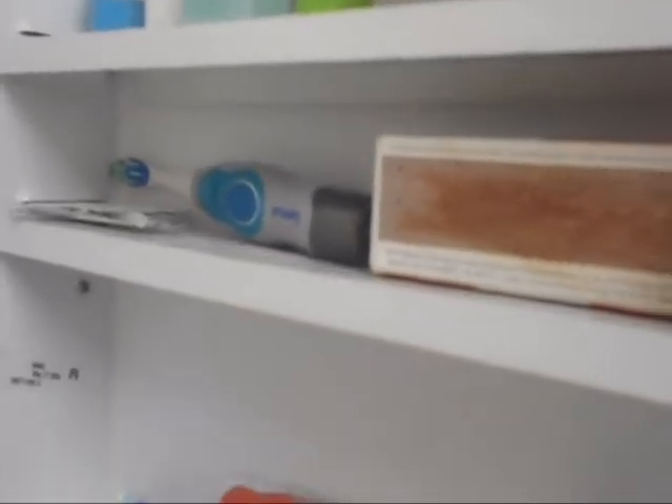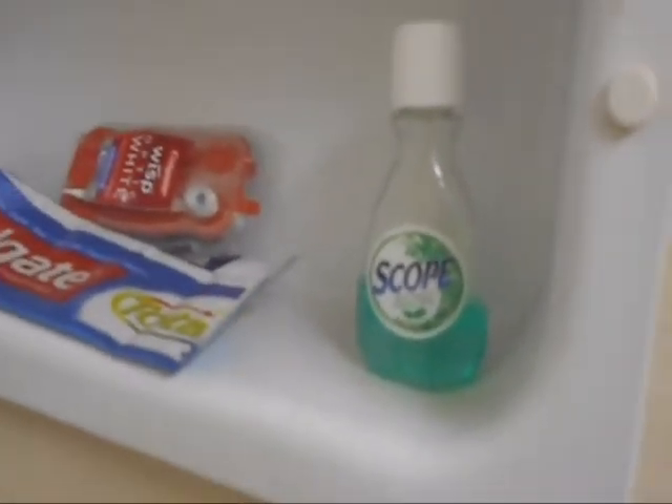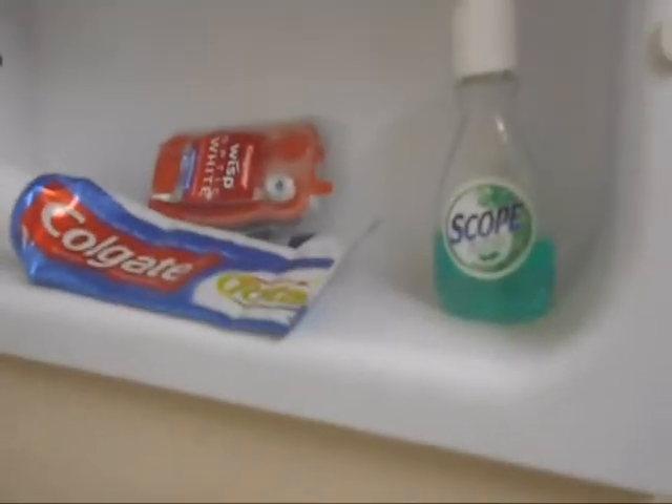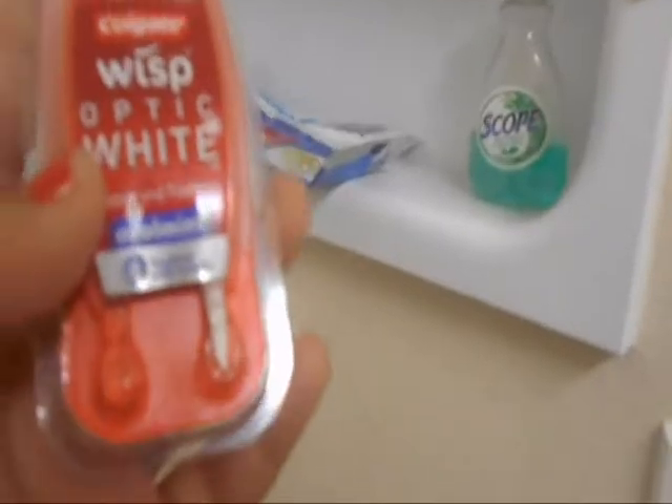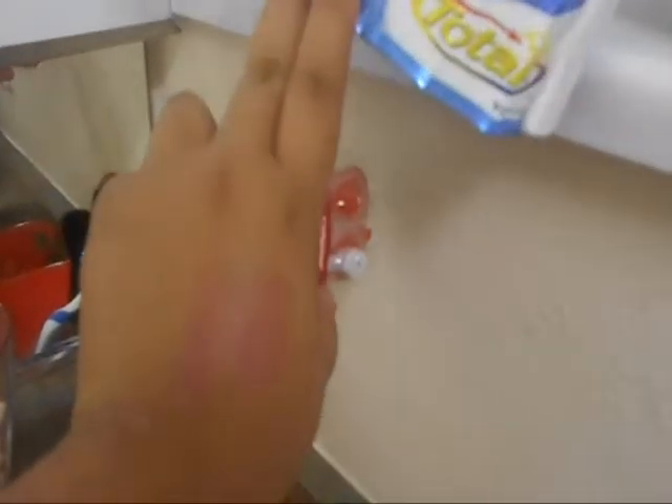In the second drawer I have matches for my candles, an electric toothbrush, and some band-aids — because you never know when you might need them. I have my Scope Mouthwash, some Colgate Optic White Wisp little brushes with beads, and Colgate Total toothpaste. I have no idea why I have two toothpaste brands, but I do.